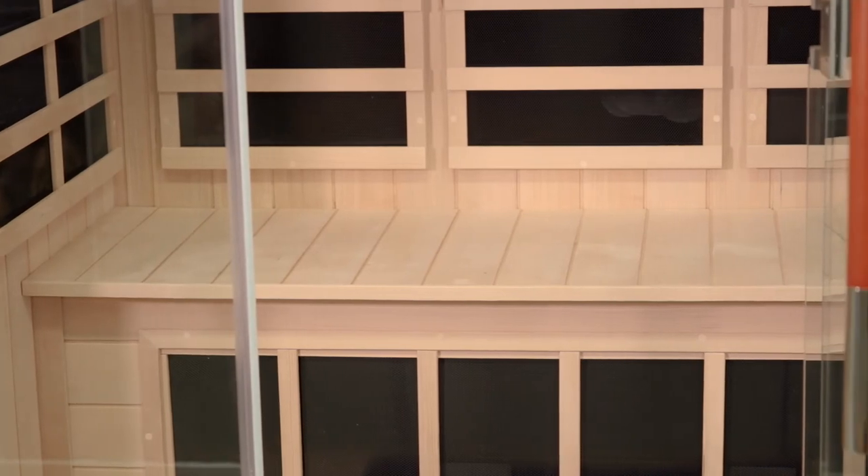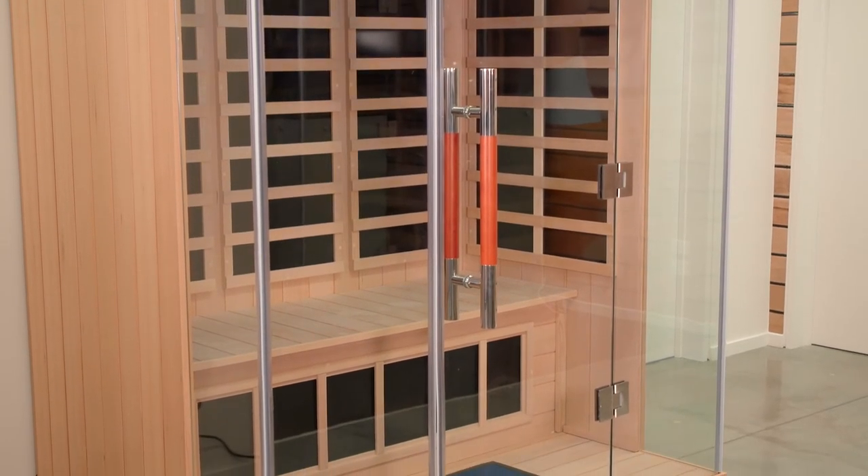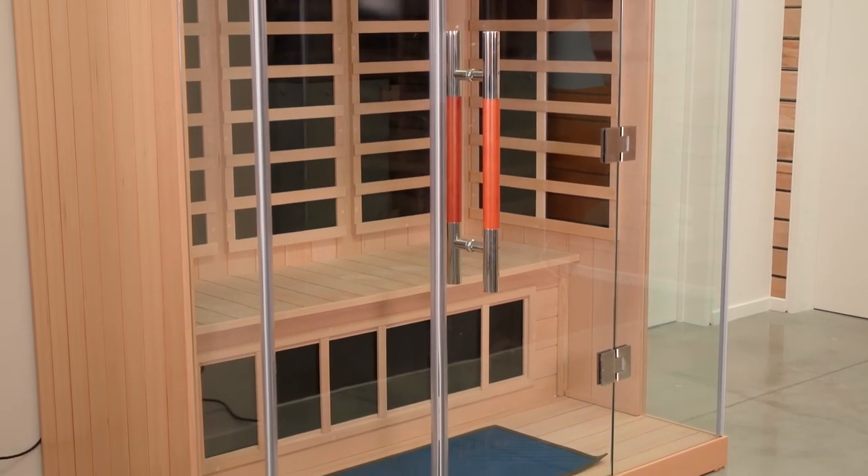sustainably sourced Canadian hemlock spruce timber, energy efficient ceramic heaters with a low EMF output — this stands for electromagnetic fields — and seating that's incorporated into the sauna design, then this sauna could be a great one for you.